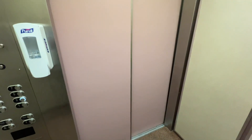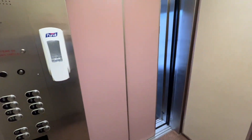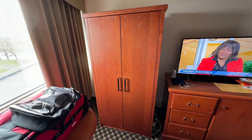This is the elevator at the end of the hall going up to the third floor to my room. The rooms aren't too much to get excited about, but they are clean. They don't have much closet space — this is it right here.